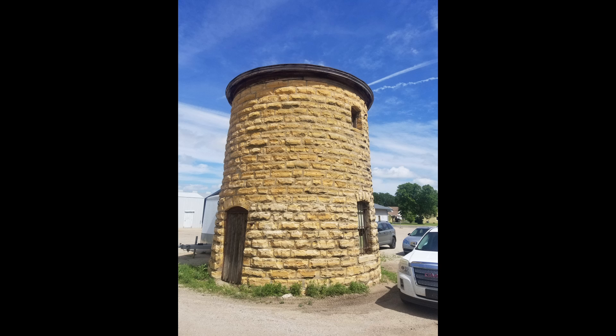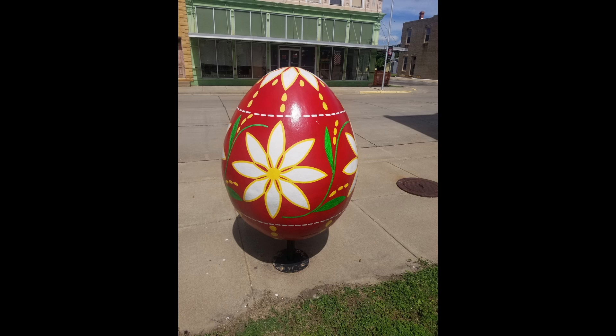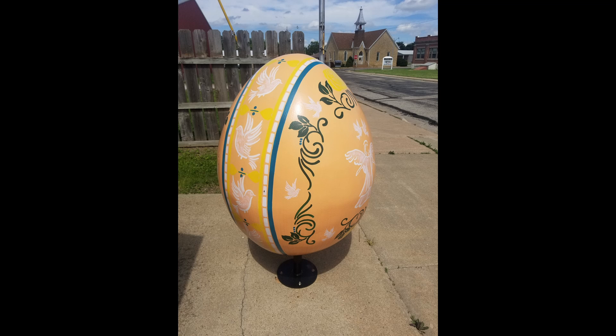This was an interesting structure we encountered. Yes, there are some very interesting eggs here. Unfortunately, this town apparently has fallen on some hard times.